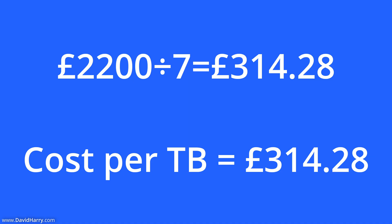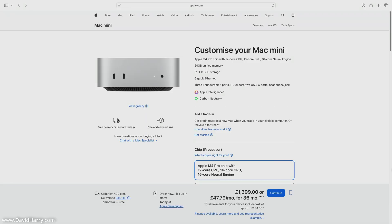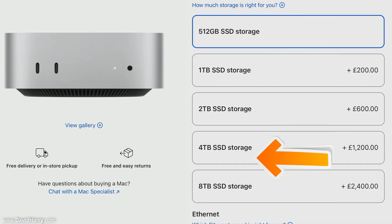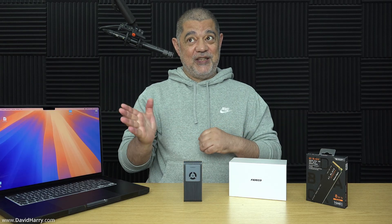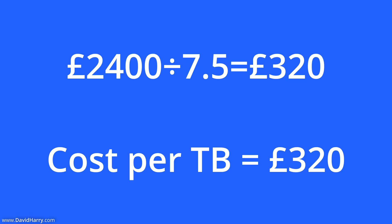On the other hand, you might be thinking about buying an M4 Pro Mac Mini. To go from the base half-terabyte up to eight terabytes, you are looking at £2,400. Don't forget that is actually only an upgrade of 7.5 terabytes, because you started with half a terabyte and went to eight. On a cost-per-terabyte basis, that is £320 per terabyte.